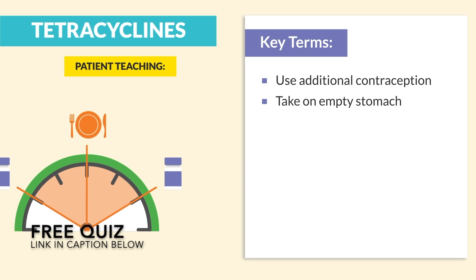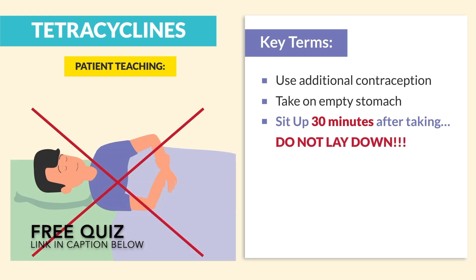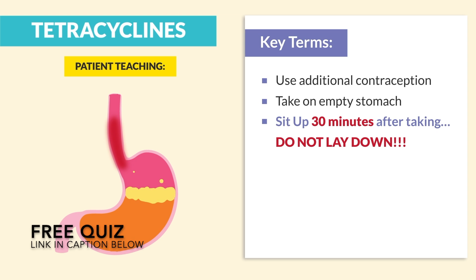Number three — the biggest one — sit up 30 minutes after taking. Do not lay down. Pill-induced esophagitis is really the biggest side effect — we're talking bad heartburn that can lead to scarring of the esophagus. That's very dangerous.